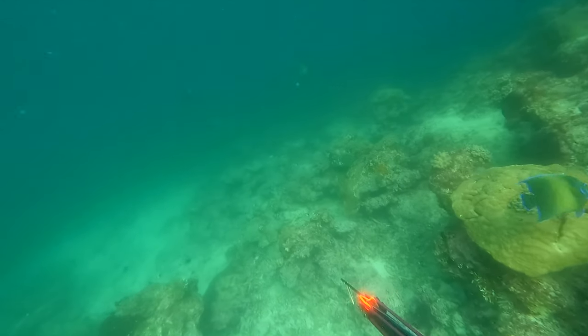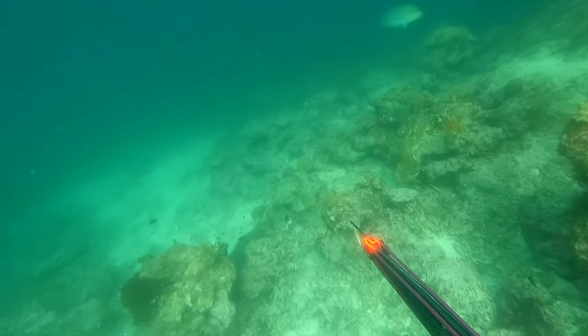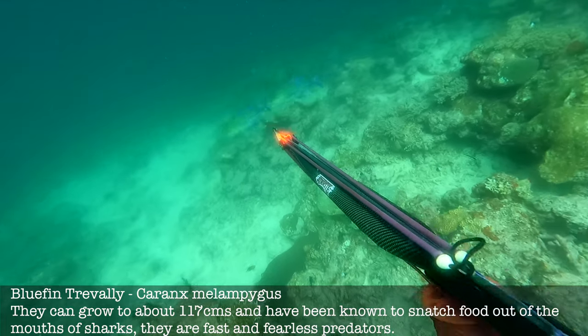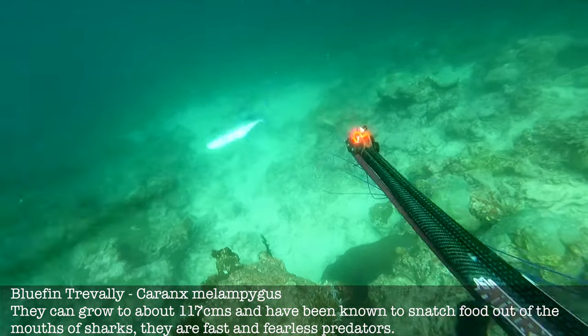I see these two bluefin coming in pretty much towards me. They turn to their side so I look away from them slightly, get them to turn back round, get interested, line up a shot. Boom!